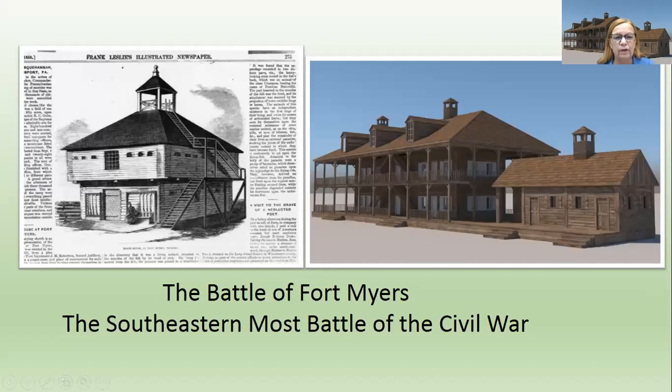The Battle of Fort Myers — the southeastern-most battle of the Civil War. That's a picture of the blockhouse on the left that was built during the Seminole Wars, and on the right, a reconstruction of part of the actual fort during the Civil War time. That was done by IMAG, and I'm very grateful to them for allowing me to use this. It is called the southeastern-most battle of the Civil War, though sometimes you'll see it called the southernmost battle.